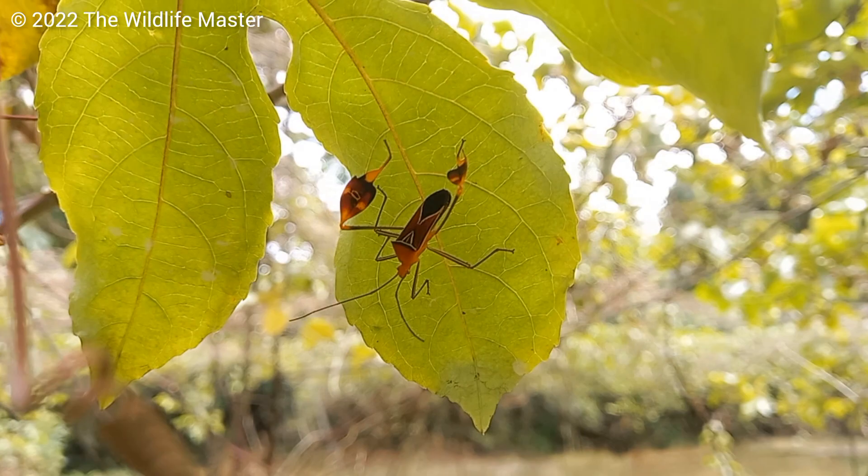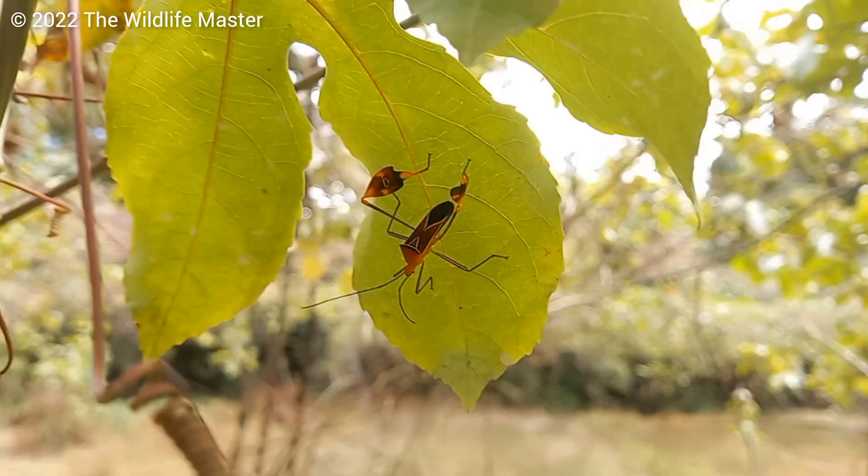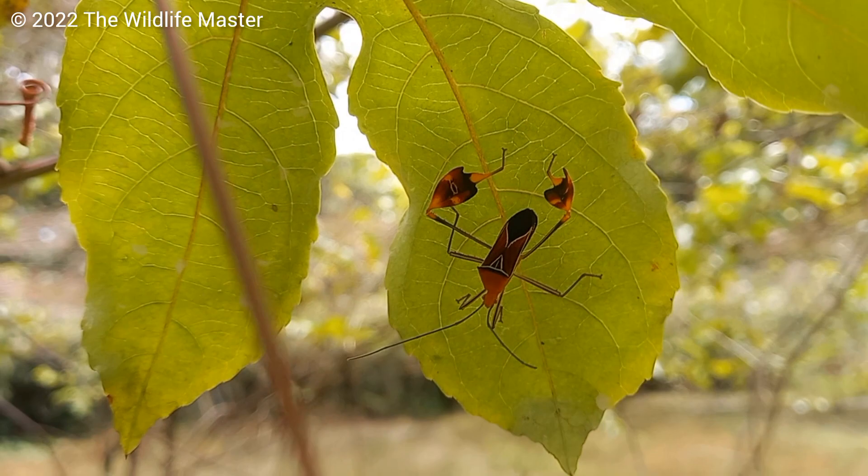The leaf-footed bug has these leaf-like appendages on its back legs and that's how it got the name leaf-footed bug. And it's a true bug — not a beetle, a bug.